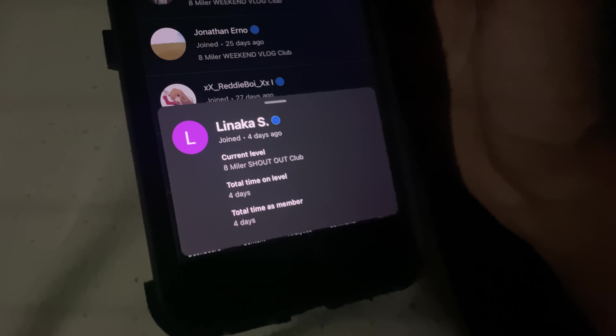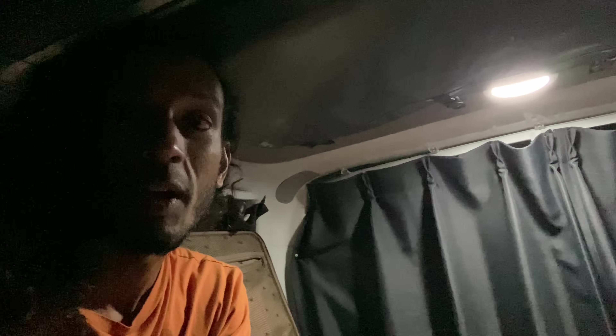The shout out for today goes to Lineka S. Huge thank you to Lineka for becoming a member of our channel — we really appreciate it. If you want to become a member yourself, hit the join button below the videos. We will see you in the next one. Bye!